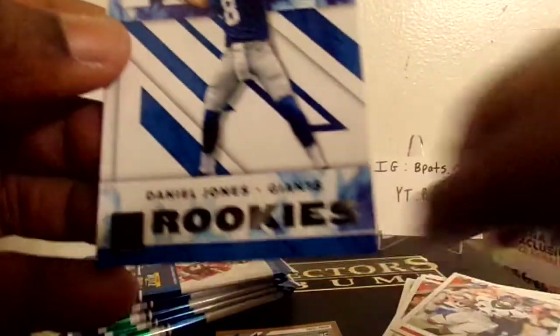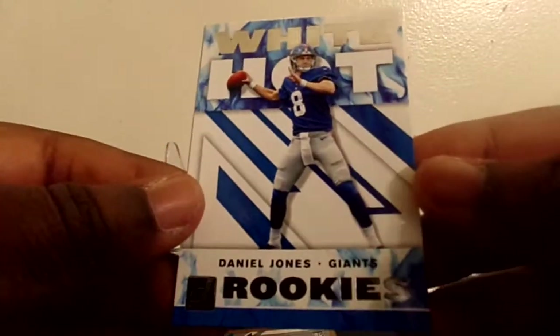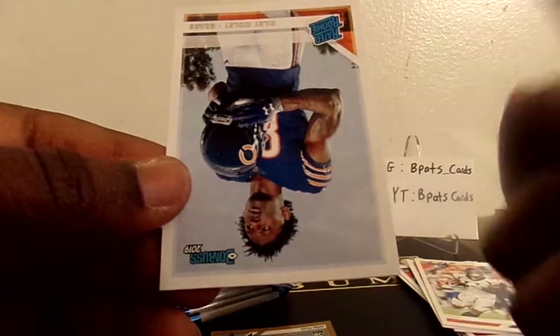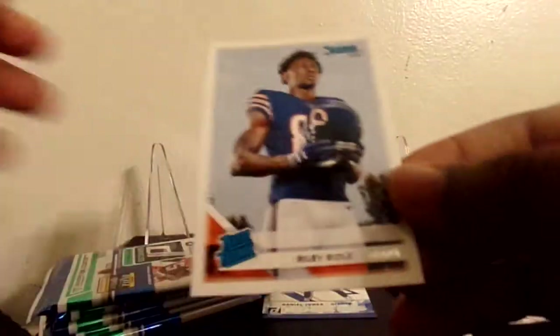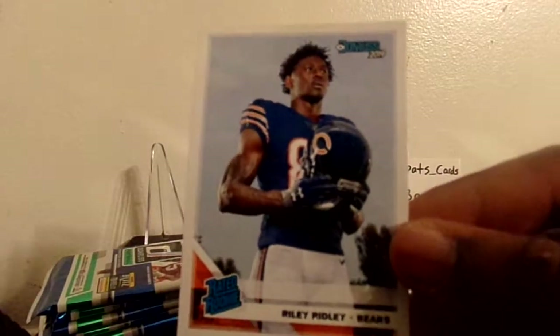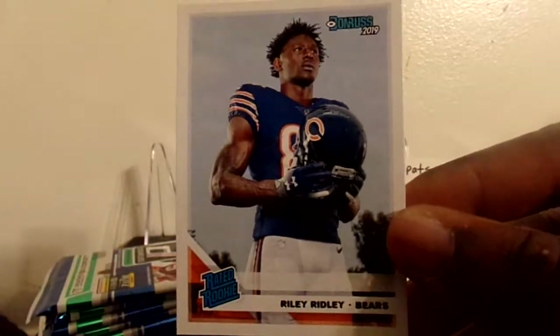We got a white hot Daniel Jones rookie - nice, it's not numbered of course but still a nice insert. And we got a rated rookie of Riley Ridley. I need to do my research but I haven't heard his name not once - I think he's injured or something, maybe he's not playing right now. If you guys know, let me know in the comments.